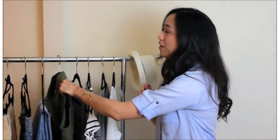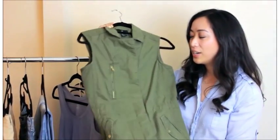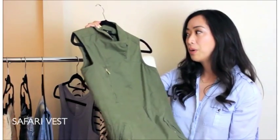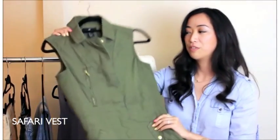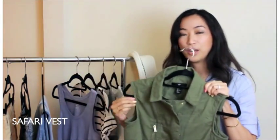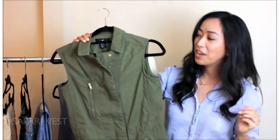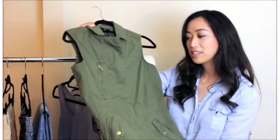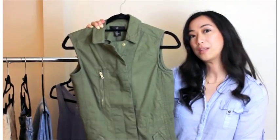Next I'm going to move on to an outerwear piece, and this one here is an army green safari vest. I would recommend either a vest or the full long sleeve jacket, but I chose the vest because it's great to wear button-down tops underneath so you can still see the sleeves coming out of it, and if you had a pattern top it would look really good. I love this color because it's really nice when paired with denim or white pants.